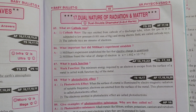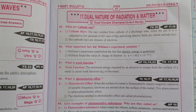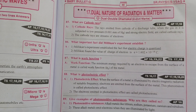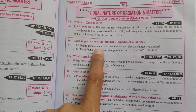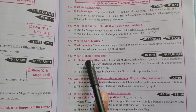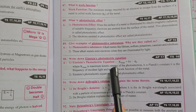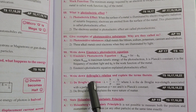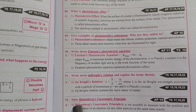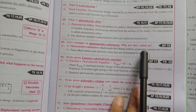Next, dual nature of radiation and matter — 2-marks questions. What are cathode rays? What important factor did Millikan's experiment establish? What is the work function? What is the photoelectric effect — give examples of photosensitive substances and why are they called so? Write Einstein's photoelectric equation and explain the terms. Also Heisenberg's uncertainty principle — these are very important questions, 2-marks confirmed.